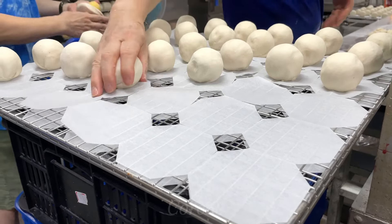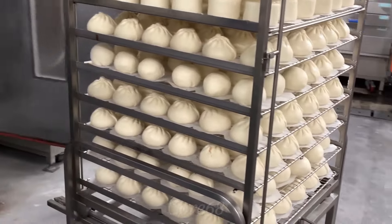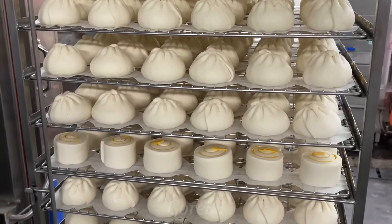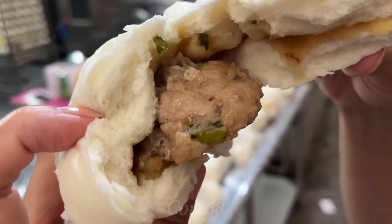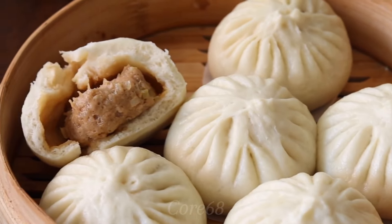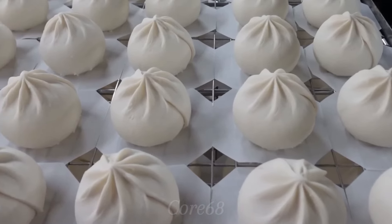However, Zhuge Liang did not want to lose any more lives. So he came up with a cake with a crust made of rice flour, as round as a miniature human head, stuffed with meat inside, and then threw these cakes into the river. He named the bun "Barbarian's Head," and today they are called Dumplings.